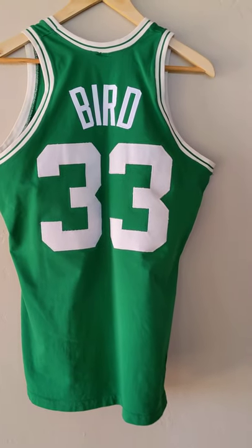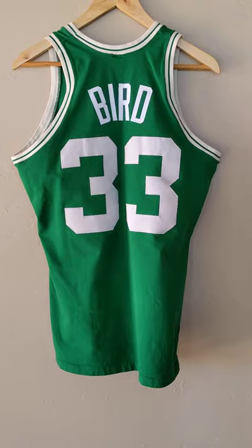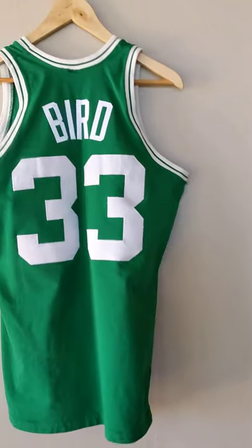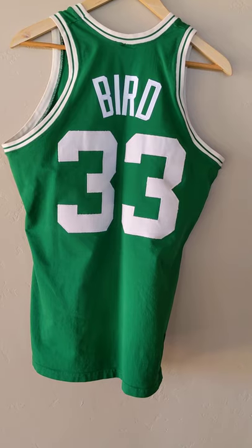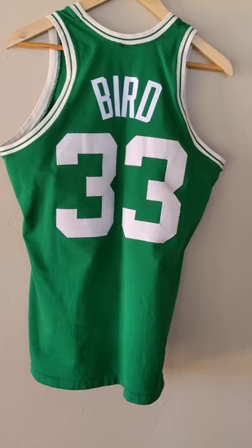So this is considered a large, but this is almost 40 years old, so sizing was different back then. I'm going to give you the measurements: top of collar to bottom of jersey is 27 inches, and armpit to armpit is 20 inches.